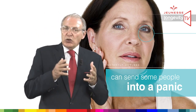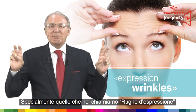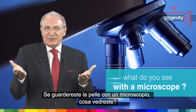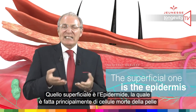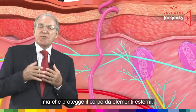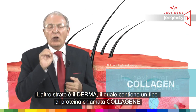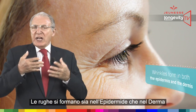Do you know how wrinkles become visible, especially the ones we call expression wrinkles? If you look at the skin with a microscope, what do you see? Skin consists of two layers. The superficial one is the epidermis, which is made mainly of dead skin cells that protect the body from outside elements. The next layer is the dermis, which contains a kind of protein called collagen as well as fibers that give skin its elasticity.